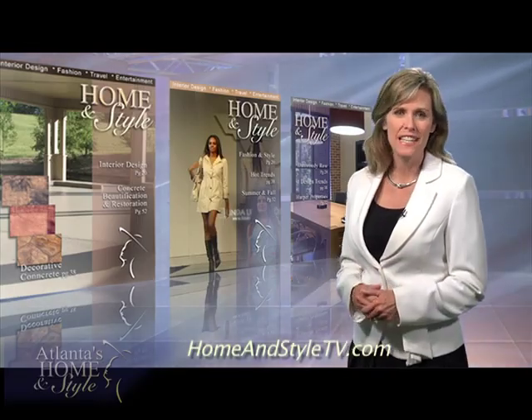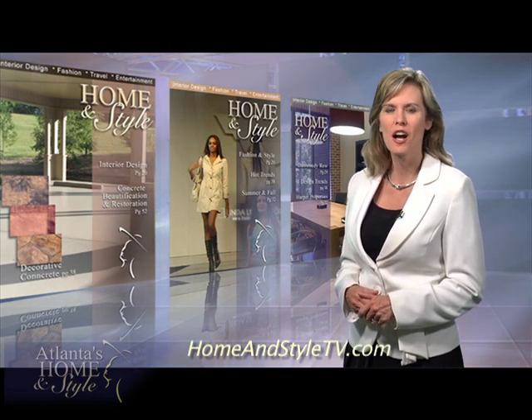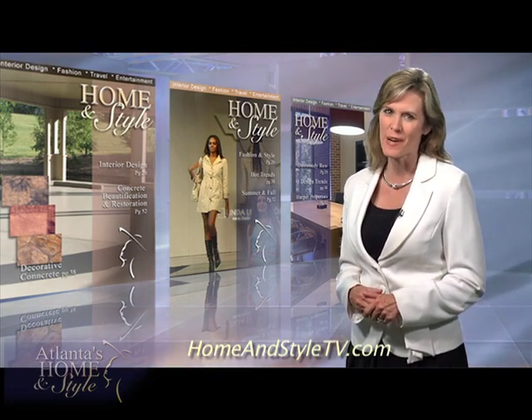Thanks for joining us. We'll see you again next time. And be sure to check out our website at homeandstyletv.com and enter to win our travel giveaway.